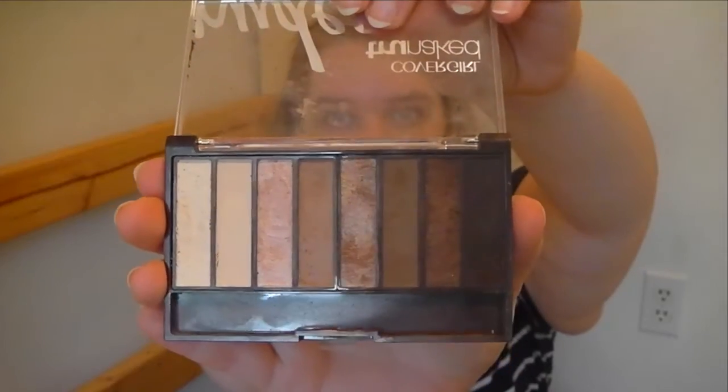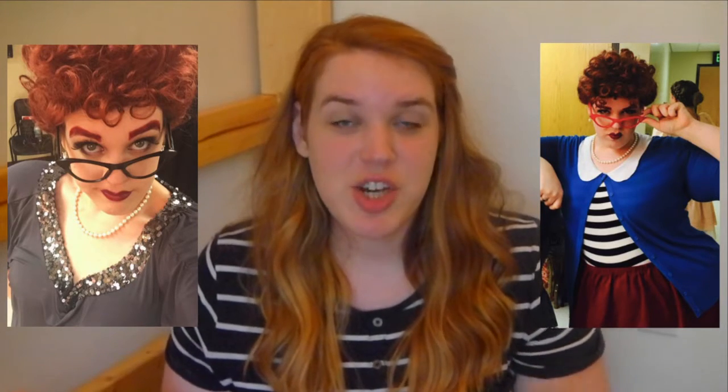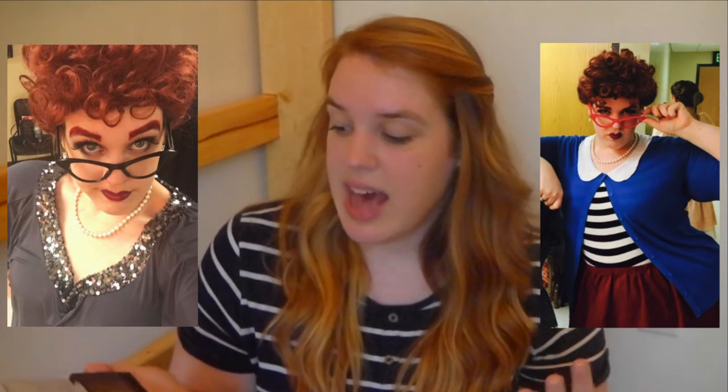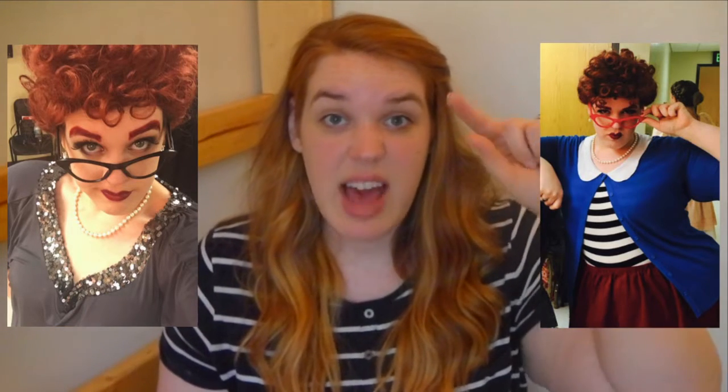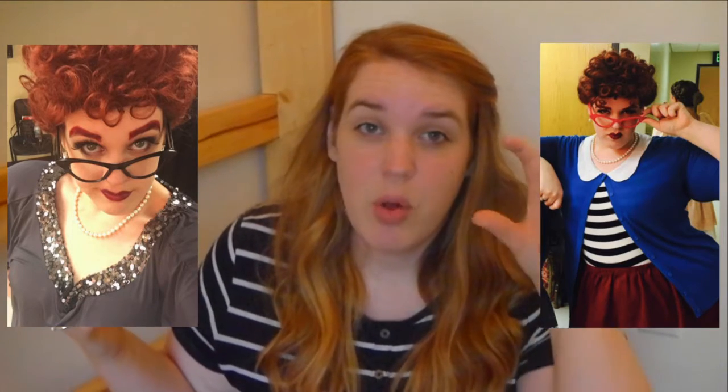So now that we've done our foundation, we move on to the eyes. The eyeshadow palette that I was using for this most recent show was CoverGirl True Naked Nudes. By the way, the show that I did is Thoroughly Modern Millie and I played Miss Flannery. I wanted Flannery's features to stand out, so I did that with kind of a smokey eye. She also had false eyelashes as well — she's kind of a character, so I figured it was fun for her to have big, bold features.